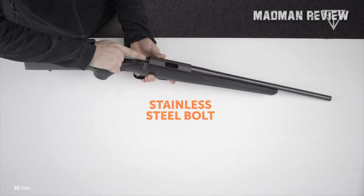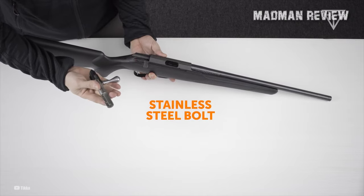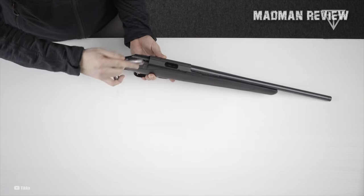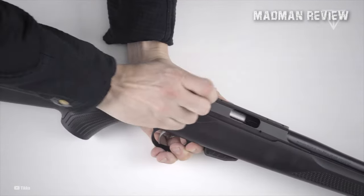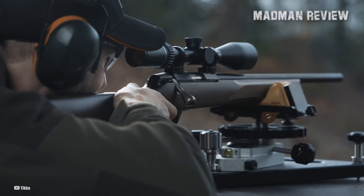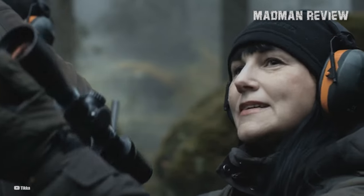The T1-X features an extremely rigid action, sharing the same footprint as its larger sibling, the T3-X bolt. The bolt face and extractor claw securely hold the empty case during extraction, ensuring reliable ejection with each shot. The 45-degree opening angle of the bolt allows for easy handling and swift operation.